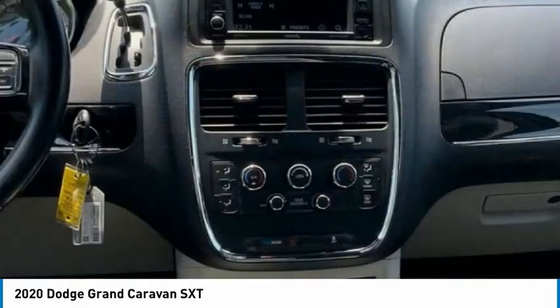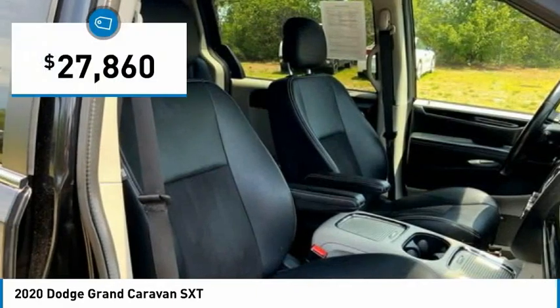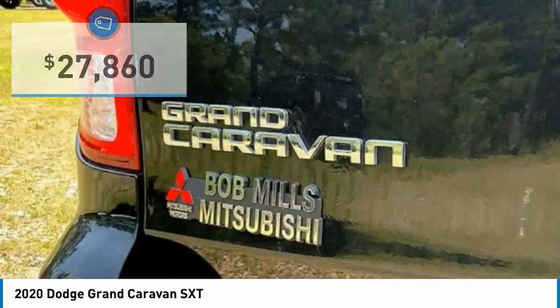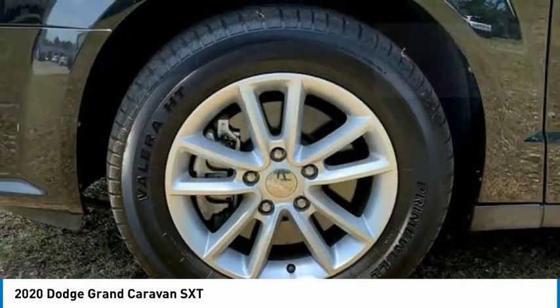Versatile cargo storage, and enough entertainment features to keep the kids entertained on road trips, and is priced below $30,000. This vehicle has less than 70,000 miles. Here are some of this vehicle's great options.